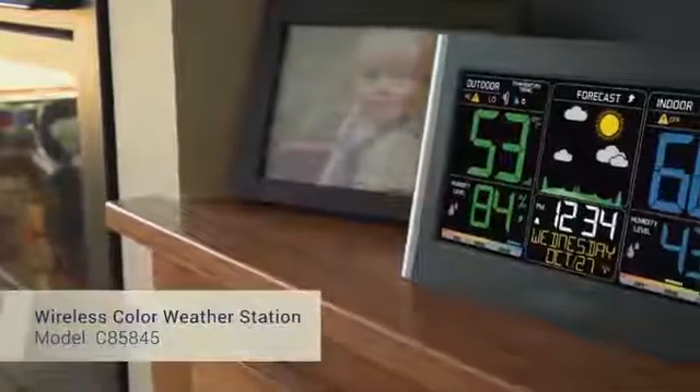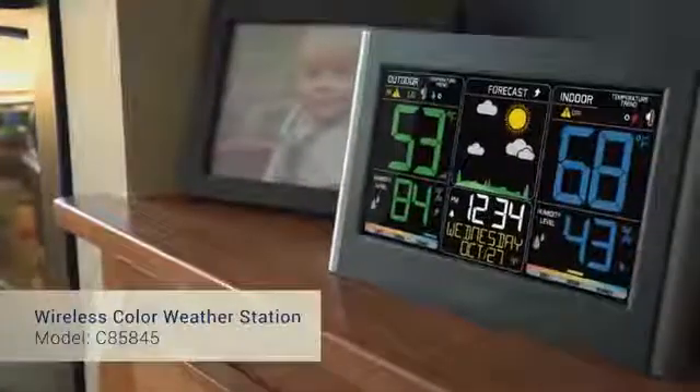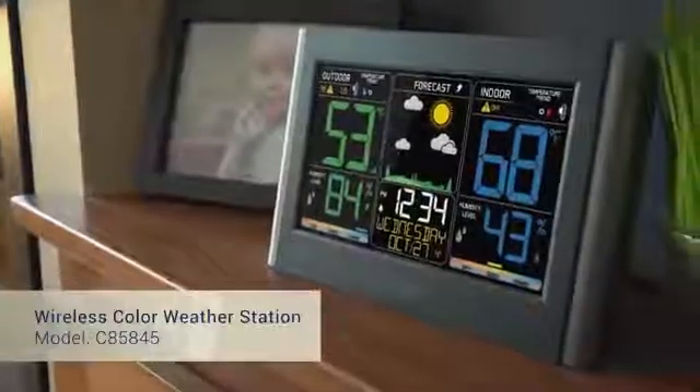Indoor and outdoor comfort level indicators that can help you achieve a comfortable and healthy living environment. This wireless color weather station was designed with you in mind. La Crosse Technology — tomorrow's weather, today.